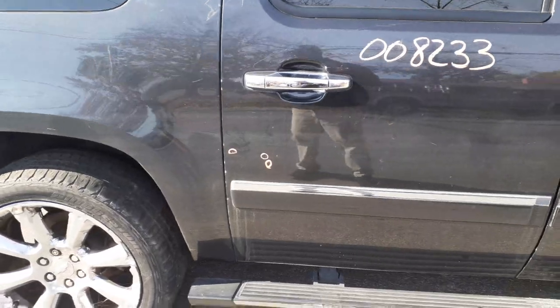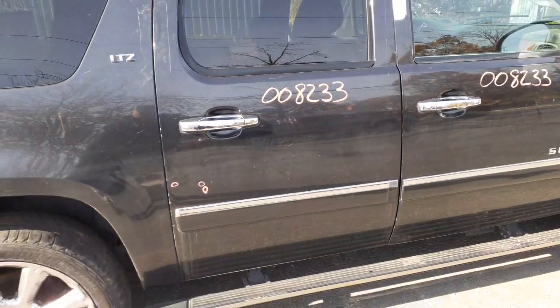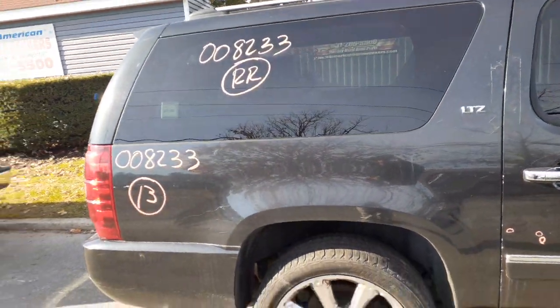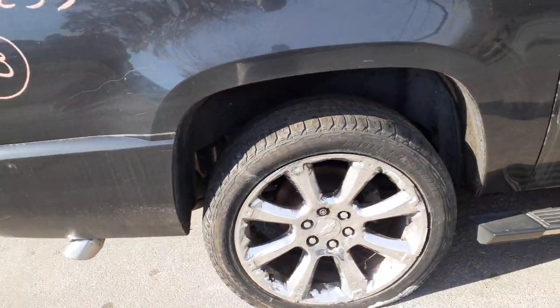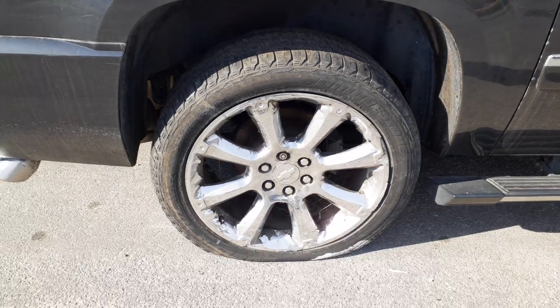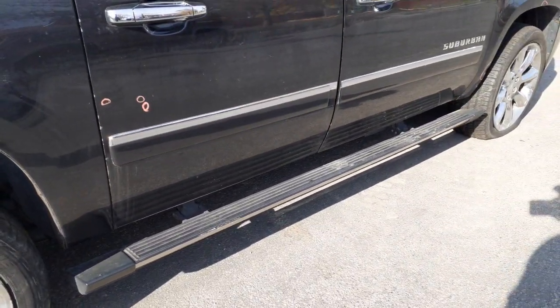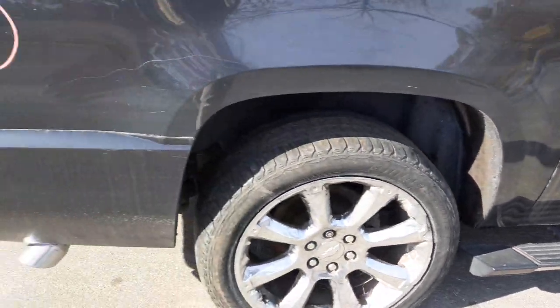Right rear door's got a few things. You've got the right side quarter glass with privacy tint. On the wheels, you've got two wheels that are decent — these are 22s. You can see this one wheel is in bad shape. These are power retractable running boards; I don't know if they work — I haven't been able to get them to move.